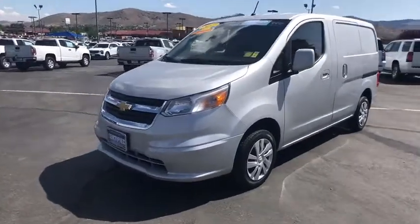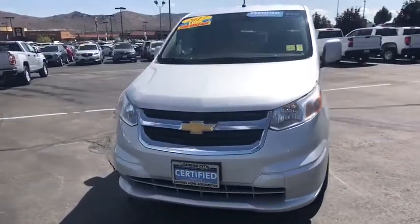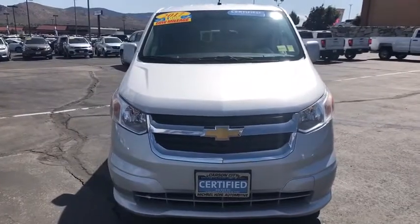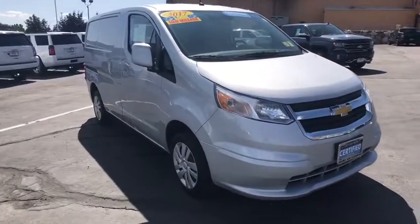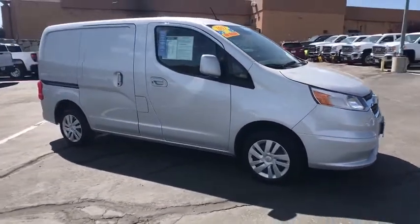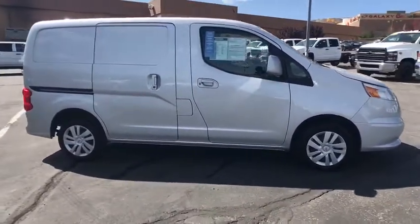Take a ride in the 2017 Chevrolet Express. The Express offers massive spaciousness, style, safety, and a surprising amount of optional features. With enhanced towing and hauling capabilities, the Express is built to get the job done.